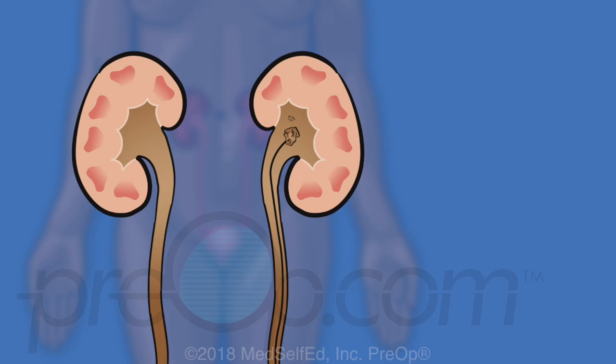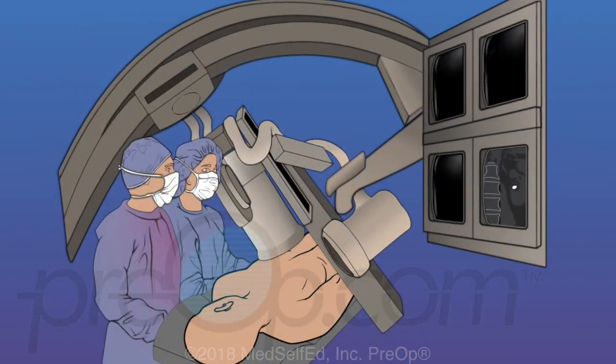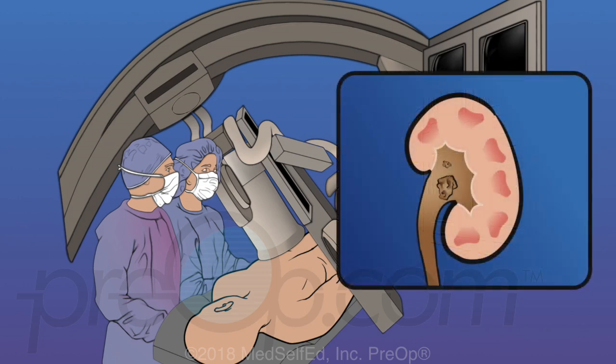Large stones in the kidney and high in the ureter can require a more invasive approach. A PCNL procedure is done using a scope guided through a tube in the back directly into the kidney. A guide wire is inserted before surgery using x-ray guidance to map where the tube should be placed. Dilators are placed over the guide wire to create a passage to the kidney, and a tube holds this open. The surgeon guides a scope through the tube to see the stone, then other tools break the stone apart and remove the pieces.